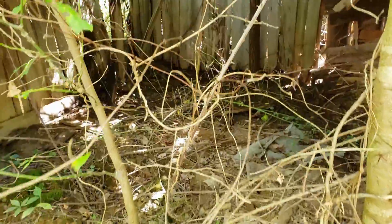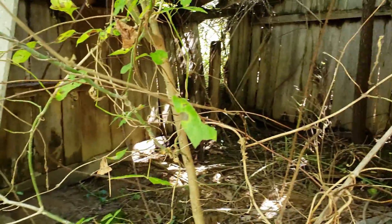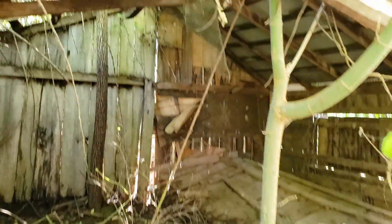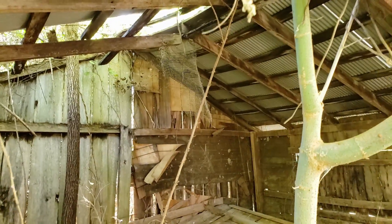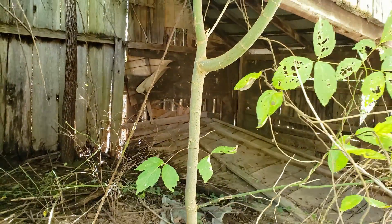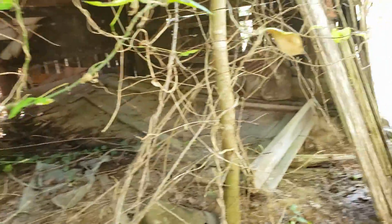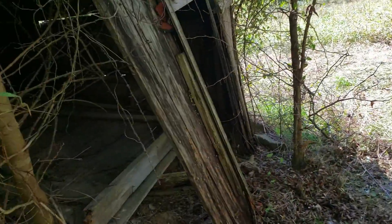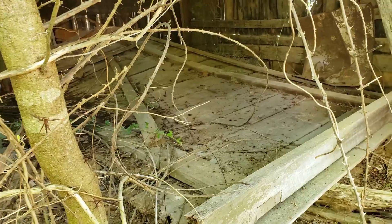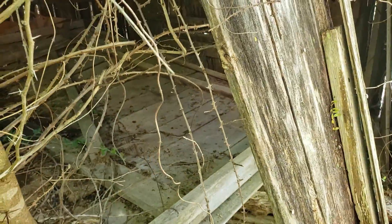But this is the inside. Some wire mesh up there — may have been an old chicken coop. Who knows? Nice big tree growing in the middle there. There's probably some boards. It looks like that was a wall.